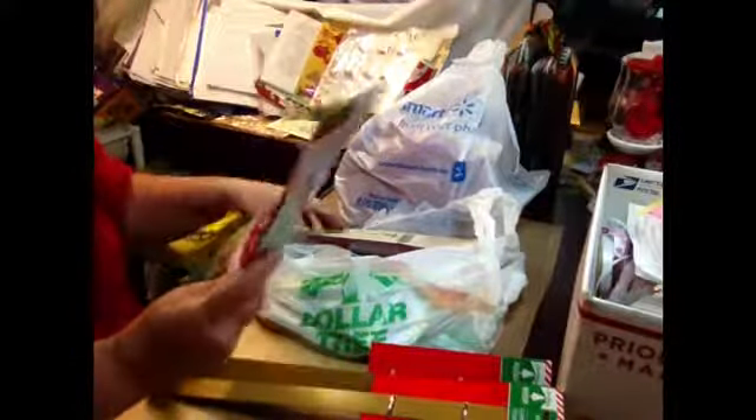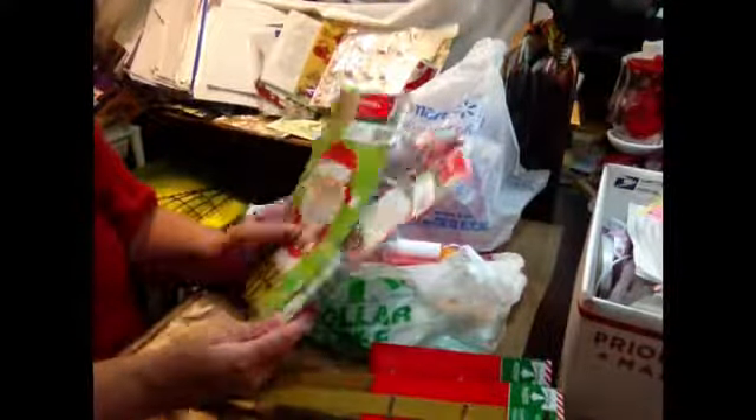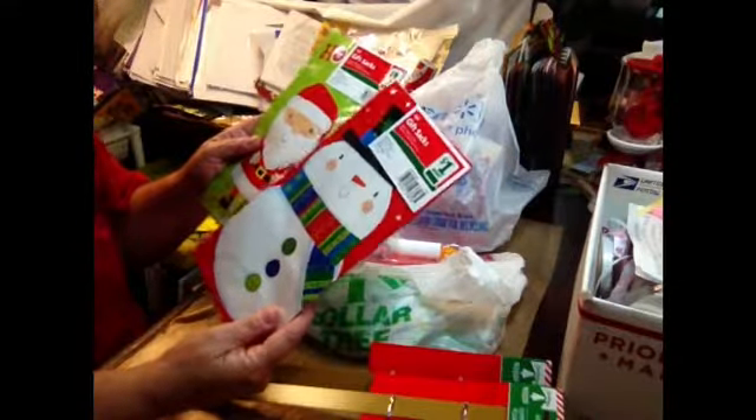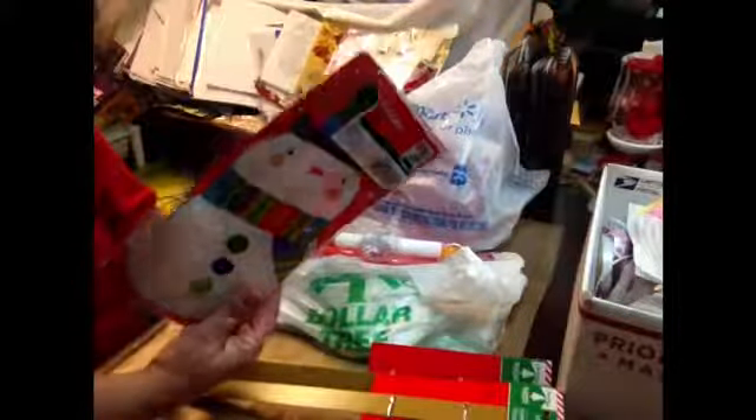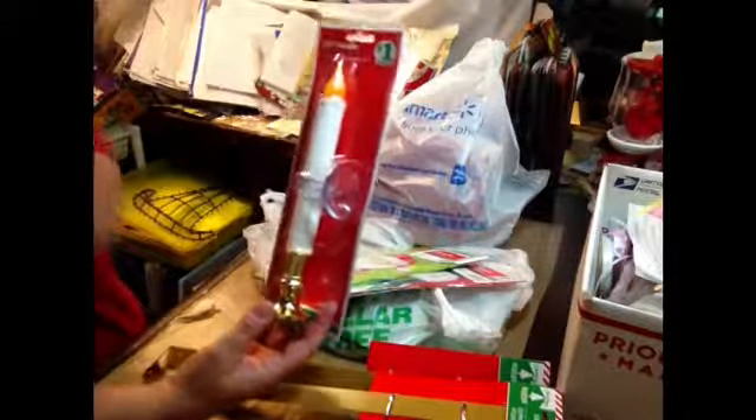I found these cute bags — these were actually from Family Dollar. They had their stuff from last year on sale and I found these little gift bags. I don't have any of these; I couldn't find them last year. I got two of them and they were 50 cents each.